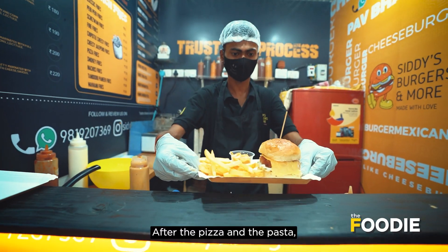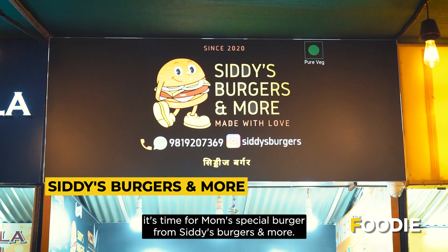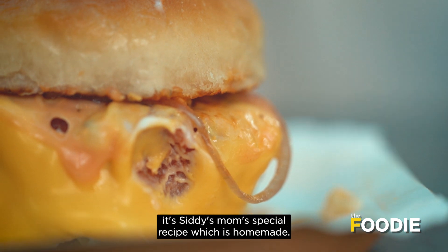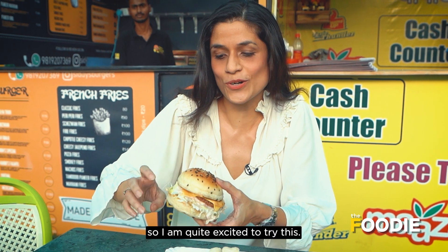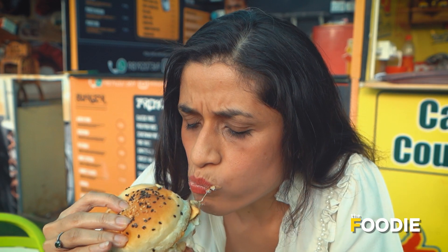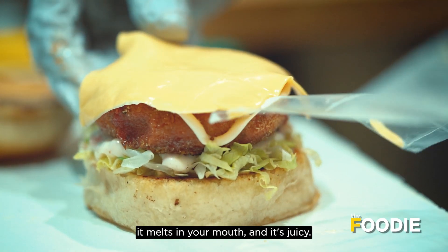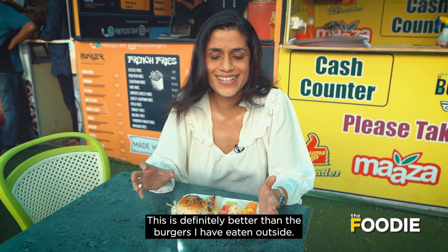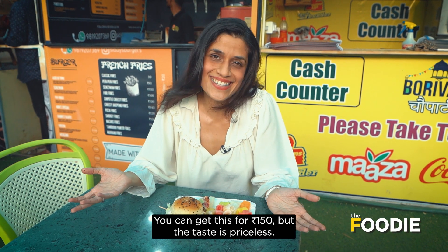After pizza and pasta, we have a Mom's Special Burger from Siddhi's Burger & More. This is made from Siddhi's mom's special home recipe — it is very rare to find such personal touches in street food, so I was quite excited to try this. The taste is quite spectacular, melt-in-the-mouth, juicy, and honestly much better than what I've eaten outside. You can get this for 150 rupees, but the taste is priceless.